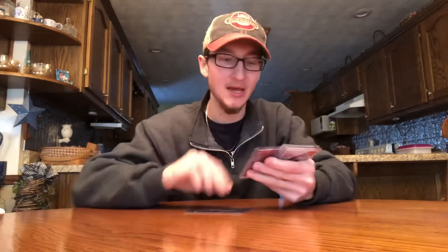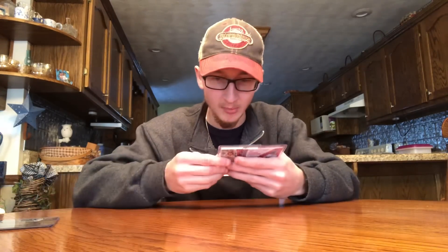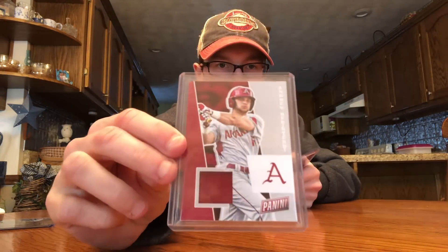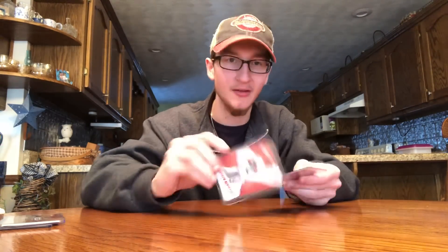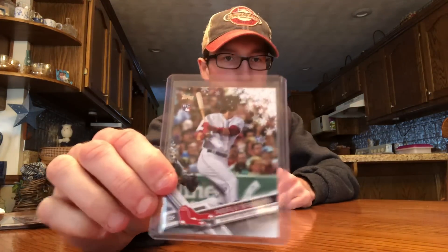Here are some Benintendi cards I got on eBay in a lot for real cheap. I needed a couple of these — I had two already, but I needed a 2017 Panini jersey and a 2017 Panini Black Friday rookie numbered out of 399. And then a Snowflake rookie as well.